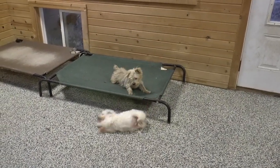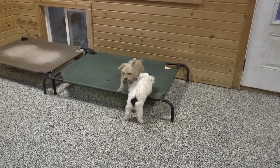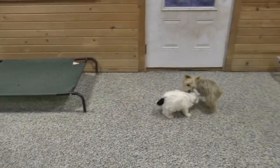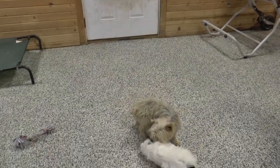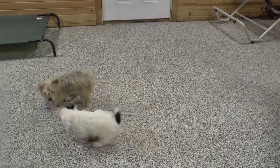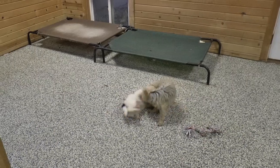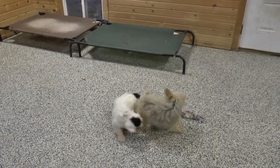Here's our little schnauzer-poo puppy playing with my Yorkie Annie. Annie weighs six and a half pounds, so fluffy boy wouldn't be that heavy yet.